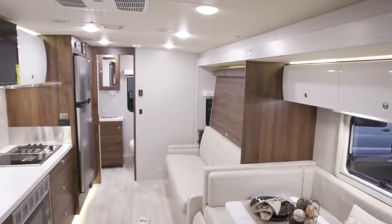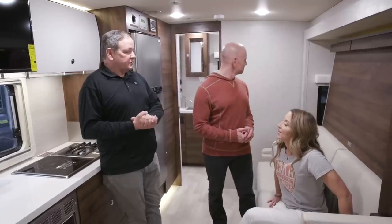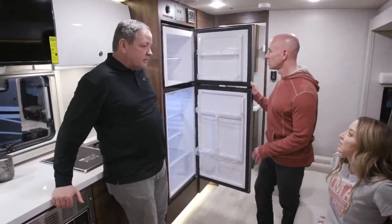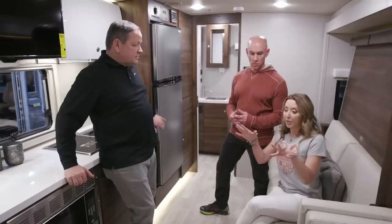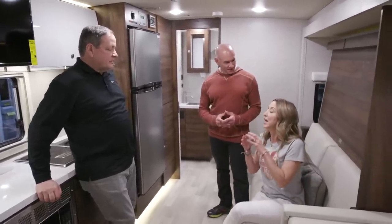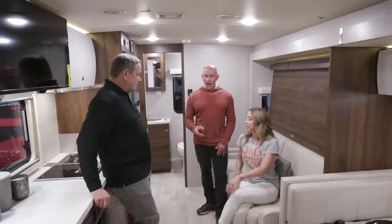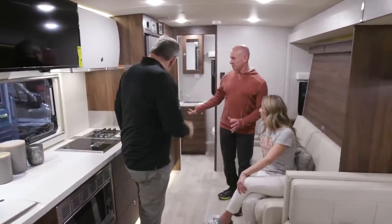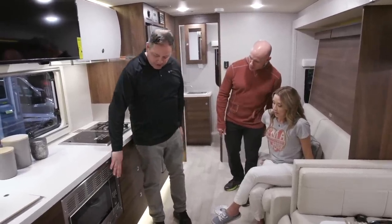This is the 24D floor plan — the number one selling floor plan for a Class C Sprinter in North America. All 2020 Views and Navions will have more storage capacity. There's a 12-volt-only fridge, so you don't need to run the inverter for the refrigerator. The new interior features white cabinetry with walnut accents, accent lighting, and a really modern feel.